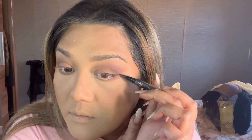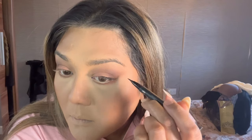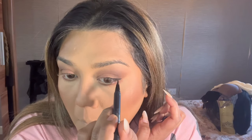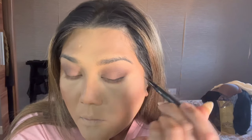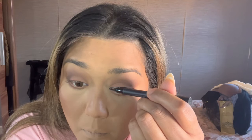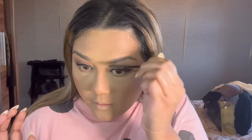Here I'm grabbing my Kat Von D gel liner. Eyeliner has never been so easy — it's extremely black and just glides on. I also still use the Collection 2000 Fast Stroke black liquid liner, which I think is literally the best eyeliner ever — the OGs would know. But I decided to try something different with the Kat Von D gel liner.